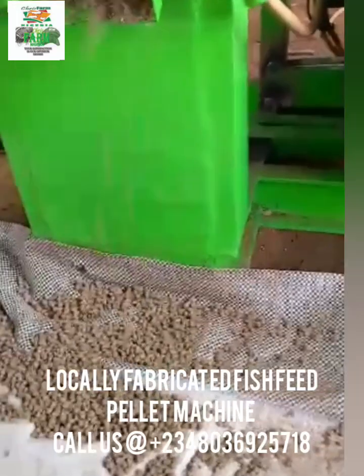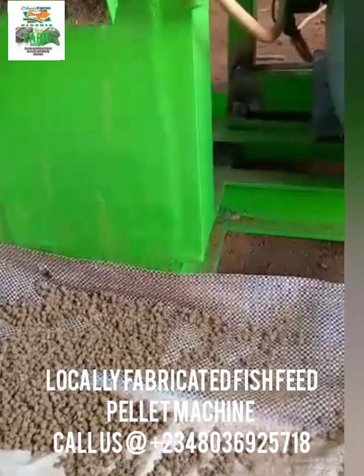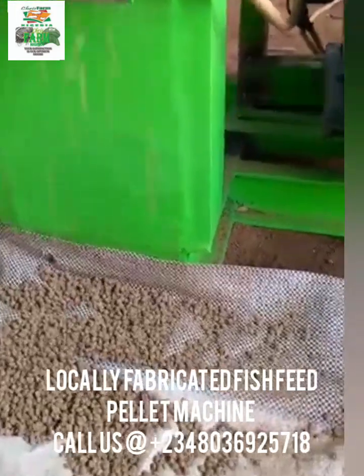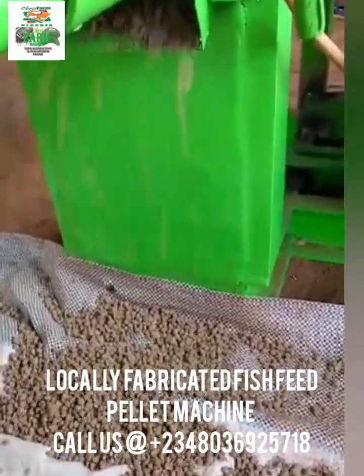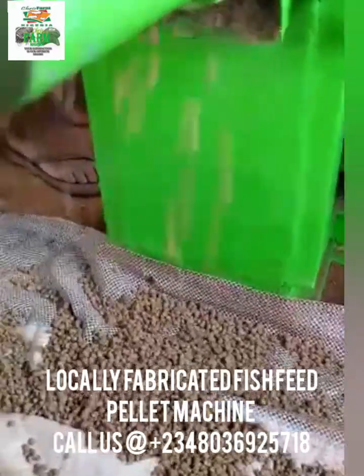Should in case you need this kind of feed pelletizing machine, all you need to do is to call us on +2348036925718.